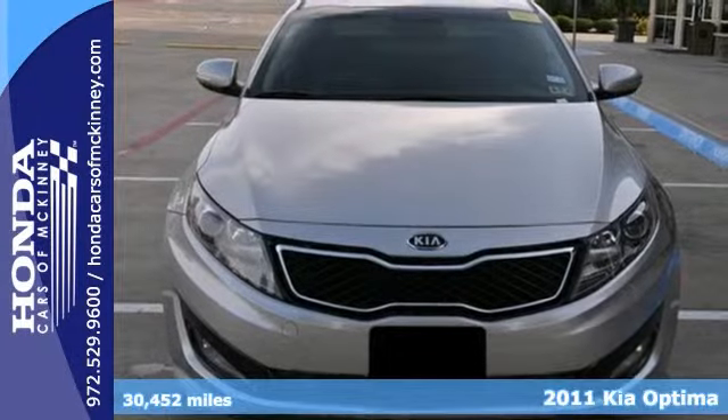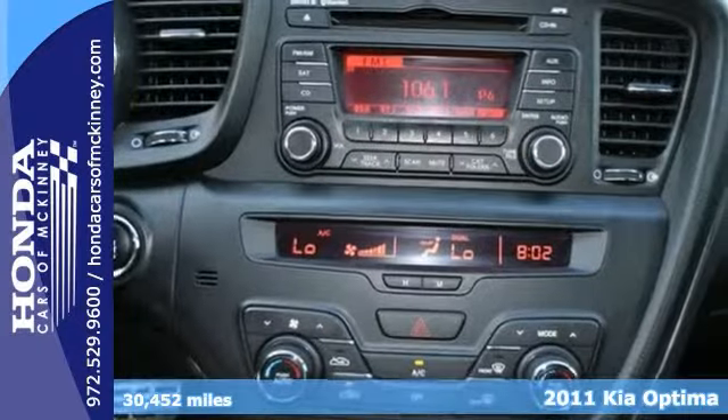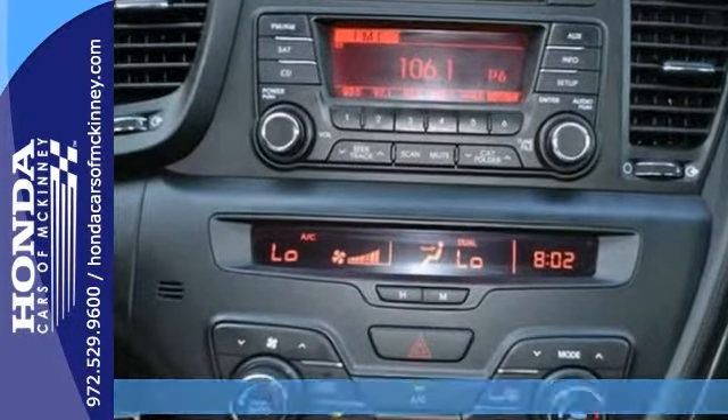Here's a Carfax One Owner 2011 Kia Optima. This vehicle has a lot to offer including Bluetooth, CD player, and dual zone climate control.